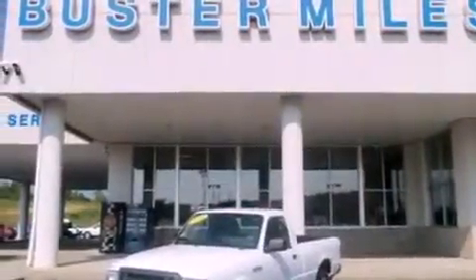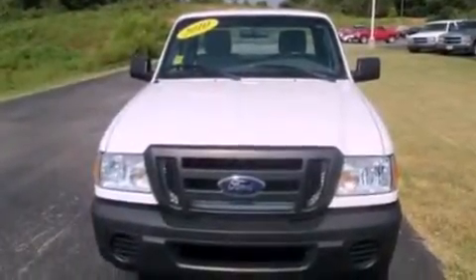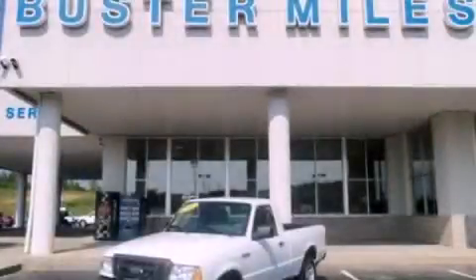With an EPA estimated rating of 27 miles per gallon on the highway, its fuel efficiency will save you time and money. Stop by today and test drive this vehicle for yourself.